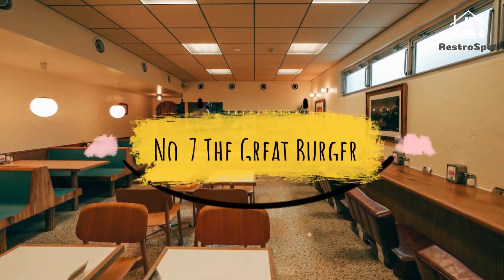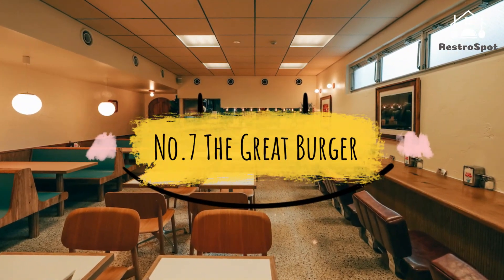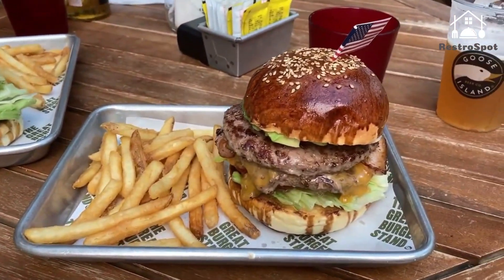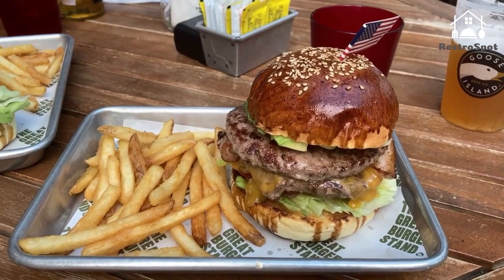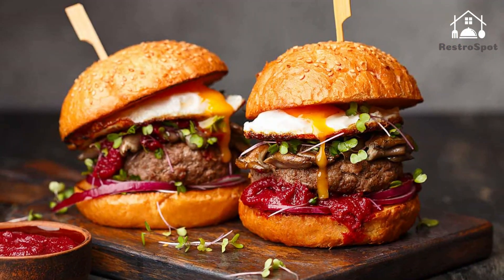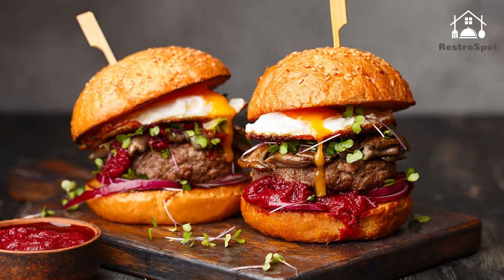Number 7: The Great Burger. Tucked away in the alleys off Cat Street among cutesy cafes and creperies is the enduring California-style joint, The Great Burger. At this long-time establishment of Harajuku, the laid-back, beachy atmosphere is typically what attracts passing shoppers.